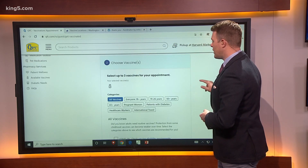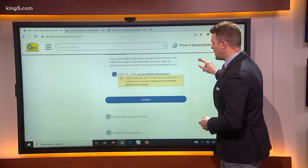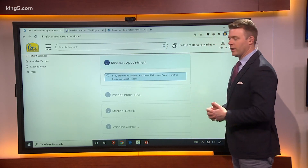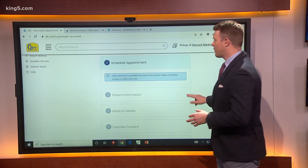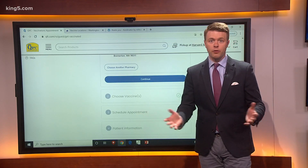You have to hit continue, then click the box that says 'I am eligible to get the vaccine.' If you're in the current phase, you hit continue. No slots available — that's pretty common to see. If that's the case, you just go back up to step one, pick a different location or a different store, and start over.